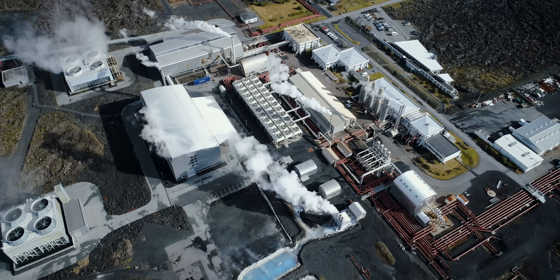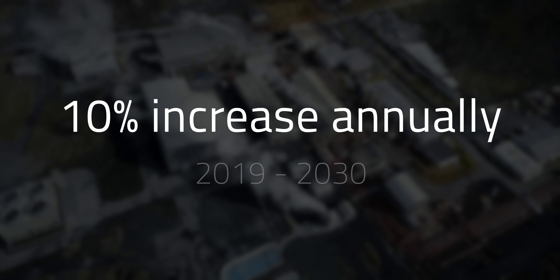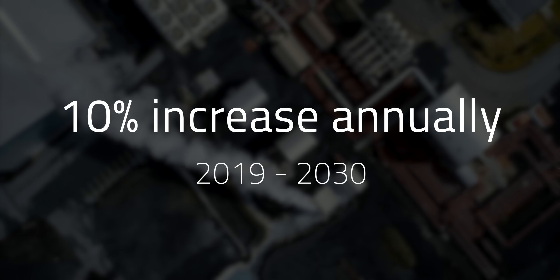Geothermal is not on track to reach the Sustainable Development Scenario. A 2020 tracking report found that geothermal energy needs to be increased by 10% annually from 2019 to 2030 to reach the SDS level. But there is one type of geothermal plant that might be able to rise to the challenge.